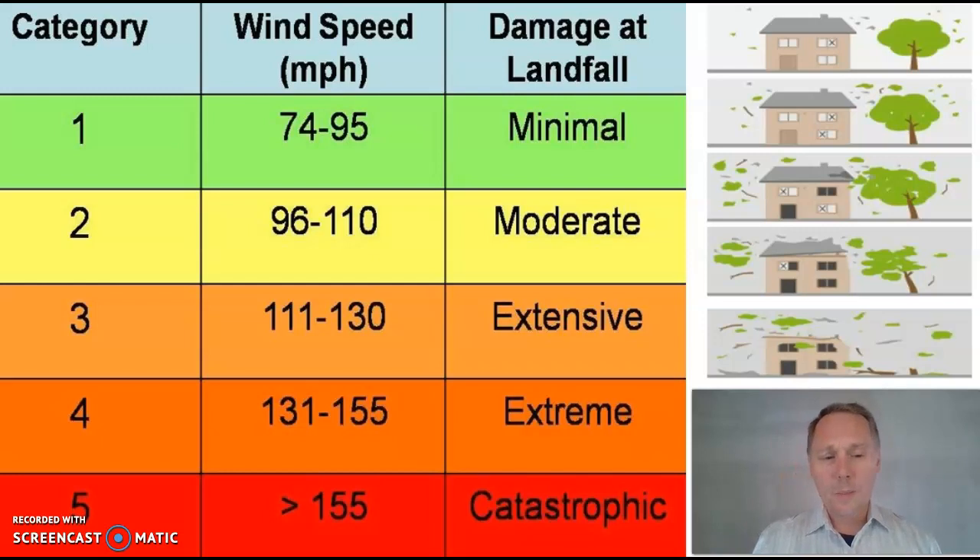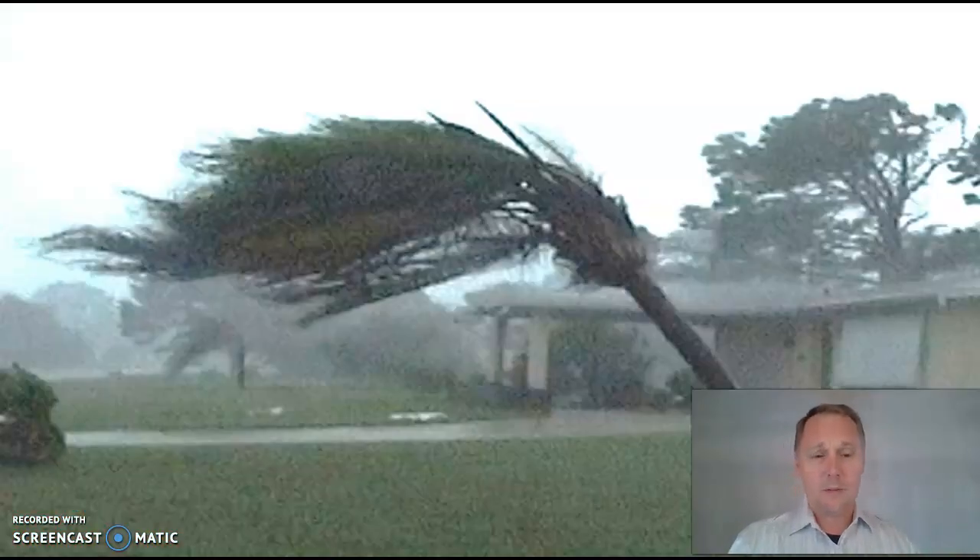Hurricanes come in different categories. The wimpy little category one, the somewhat distressing category two, category three — now things are getting serious. Look out for category fours; that's extreme weather. But the most dangerous and deadly is the Cat 5, with winds in excess of 155 miles an hour. It knocks over trees and flips over cars. Cat 5 is nothing to mess around with.